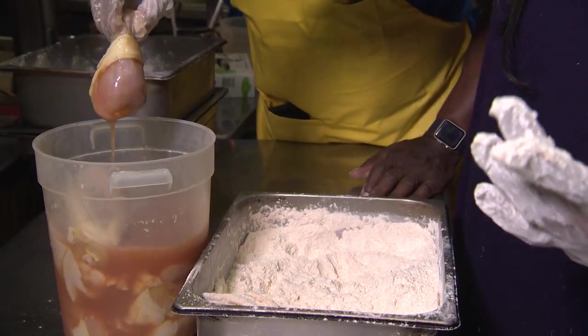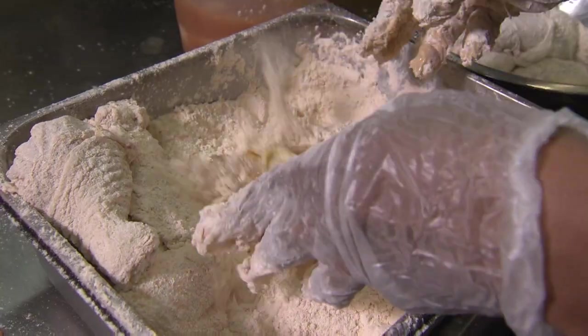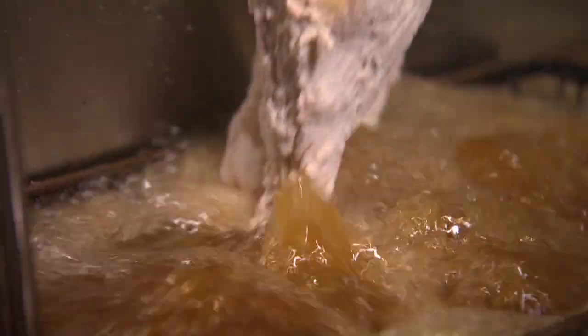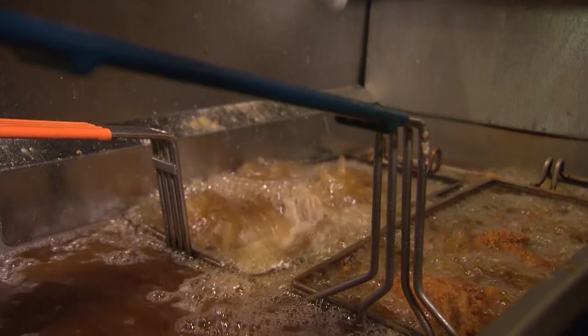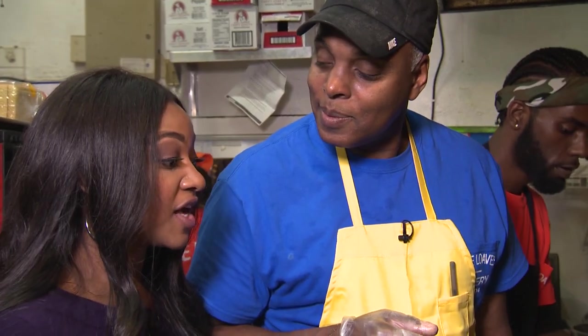Now I just want you to pick out your pieces of chicken that you like — breast, leg, wing, and thigh. We dredge the rest of the chicken in the flour, and it's time for the deep fryer. It wouldn't be soul food and comfort food without some of that. So I'm going to let you plate some of those up, and then we'll eat.